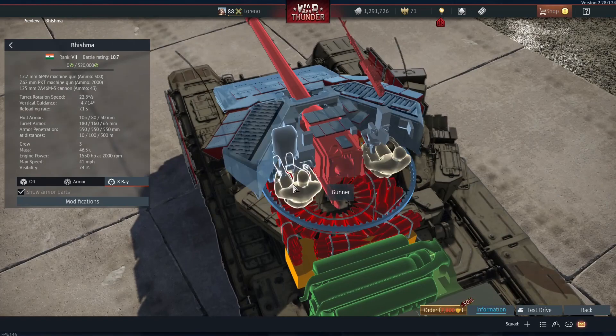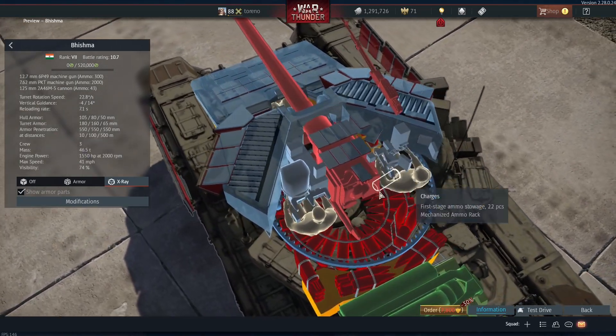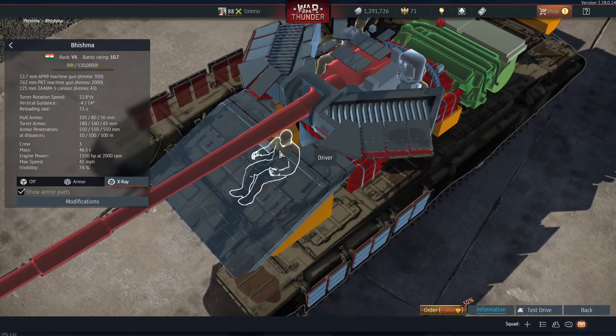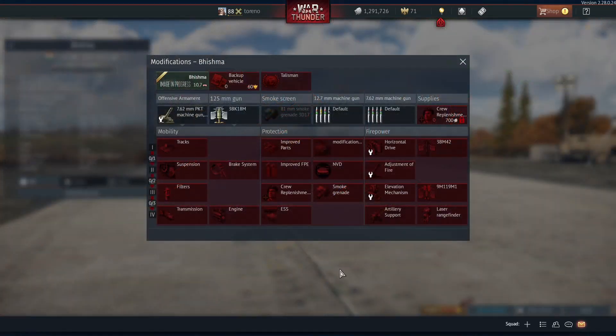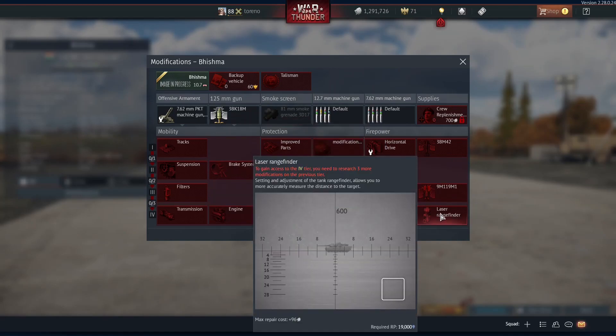Moving on to the crew, you've got your standard crew — commander and gunner in the turret, and driver down at the front of the hull. Here is your standard menu for things you can unlock, and you've got your smoke grenades as well. This comes with a laser range finder, but not with the laser warning system, which could be a bit of a disadvantage.